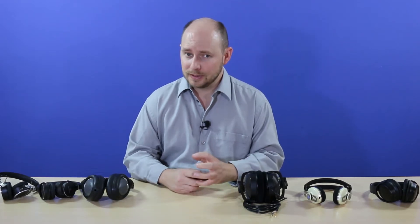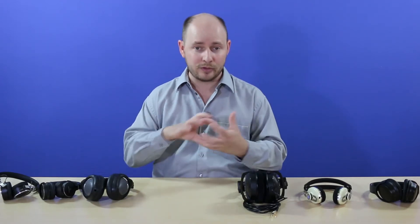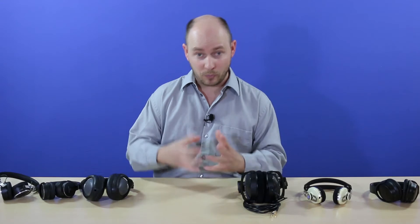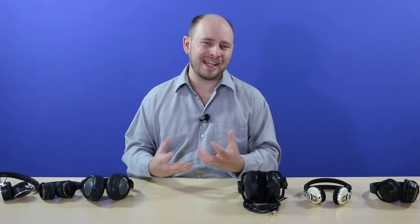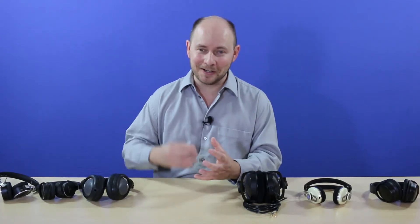What determines impedance is the voice coil — a wire wrapped around a former coil inside the driver. We're focusing on dynamic headphones here, which are the most common type you find on shelves. The driver has three parts: the magnet, the voice coil, and the diaphragm. Together they convert the analog signal into sound. The key point is: the thinner the wire, the higher the impedance rating; the thicker the wire, the lower the impedance.